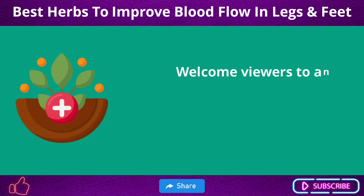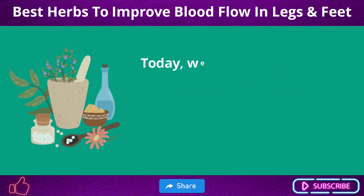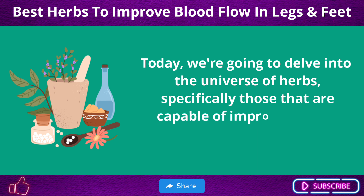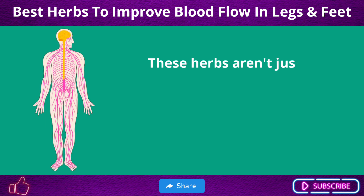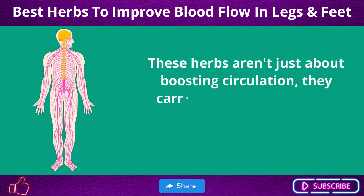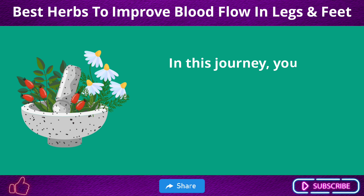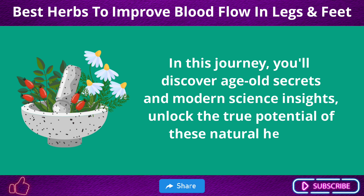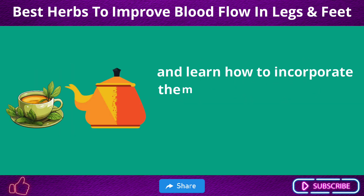Welcome, viewers, to an exciting exploration into the realm of natural health remedies. Today, we're going to delve into the universe of herbs, specifically those capable of improving blood flow to your legs and feet. These herbs aren't just about boosting circulation — they carry a cascade of benefits that can transform your overall health. You'll discover age-old secrets and modern science insights, unlock the true potential of these natural healers, and learn how to incorporate them into your daily routine.